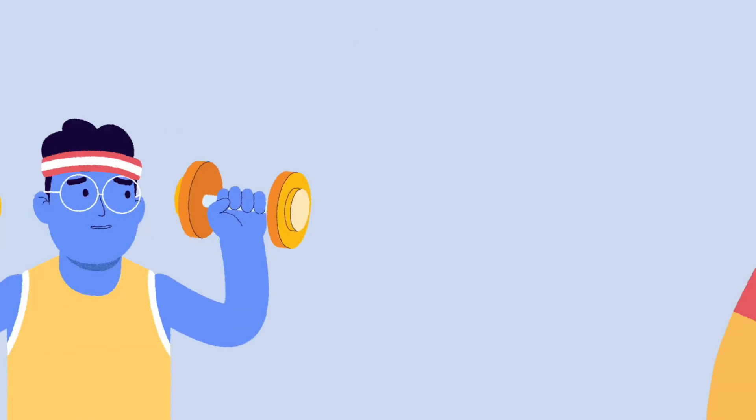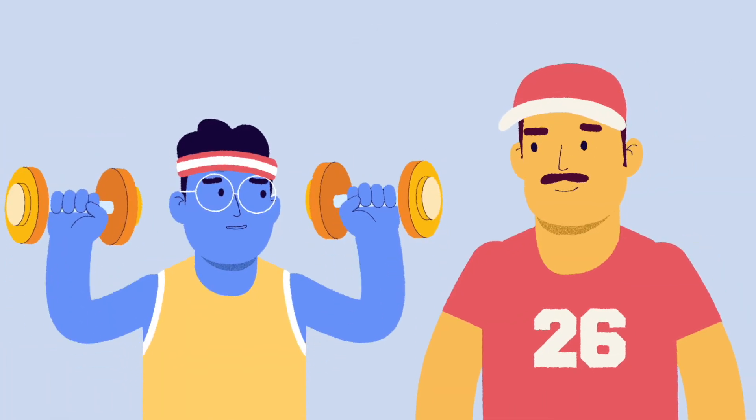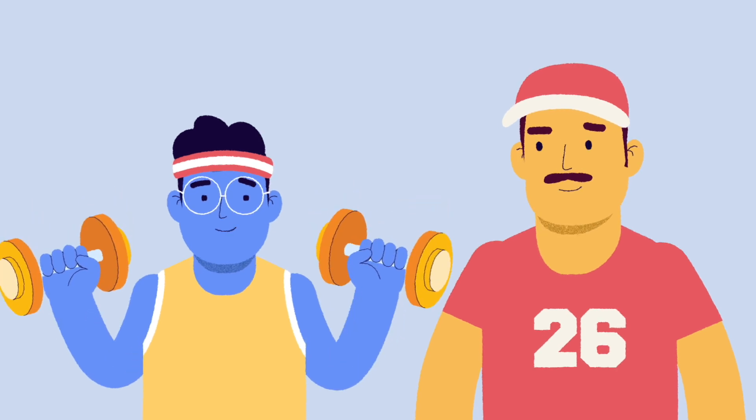In the next module, we'll discuss how exercise and activity can affect blood glucose levels and how to manage it.